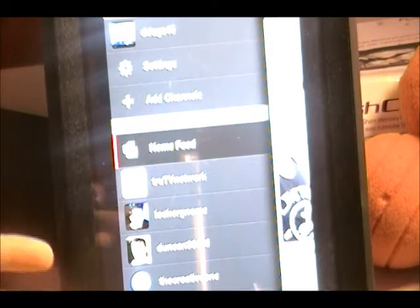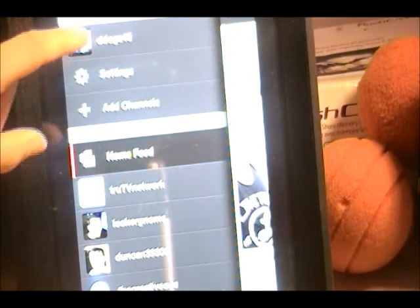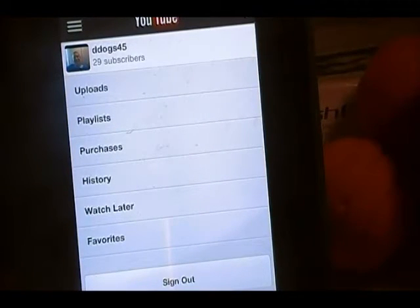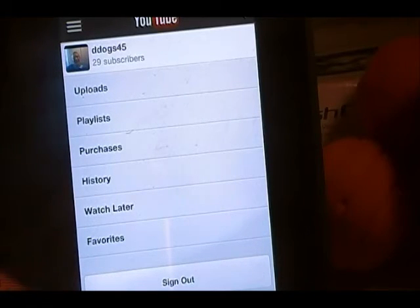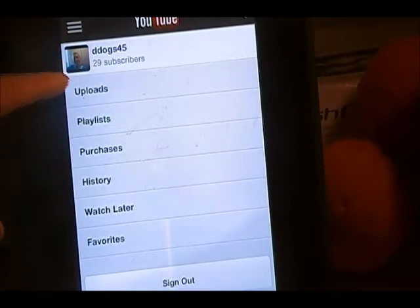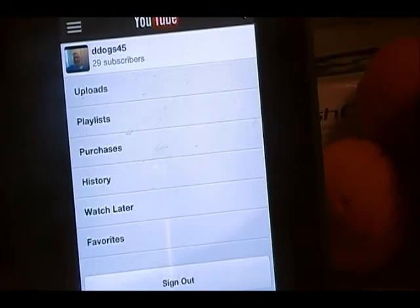When you see D-Dog45 or your YouTube channel name, you might think you can actually view your channel. Unfortunately, that feature is not available. If you click on your name, it just brings up what is essentially your account menu. You can go to uploads, it tells you how many subscribers you have, playlists, purchases, history, watch later, and favorites. You can also sign out at the bottom. You can't really view your official channel — if you want to do that, you have to go to the YouTube site.